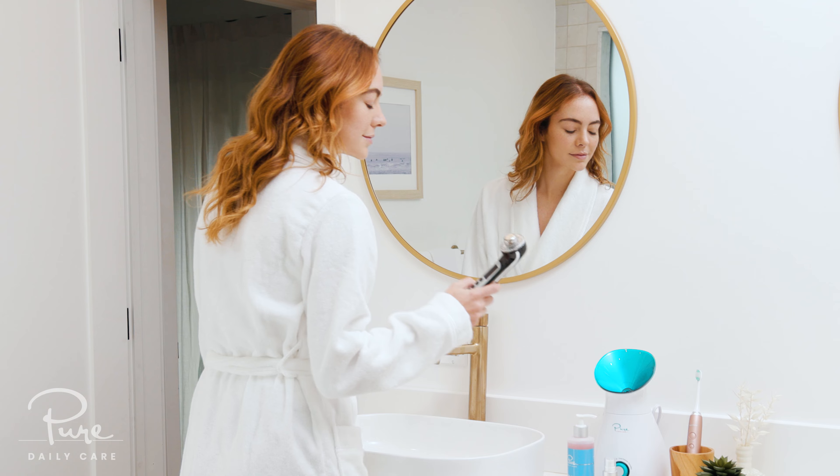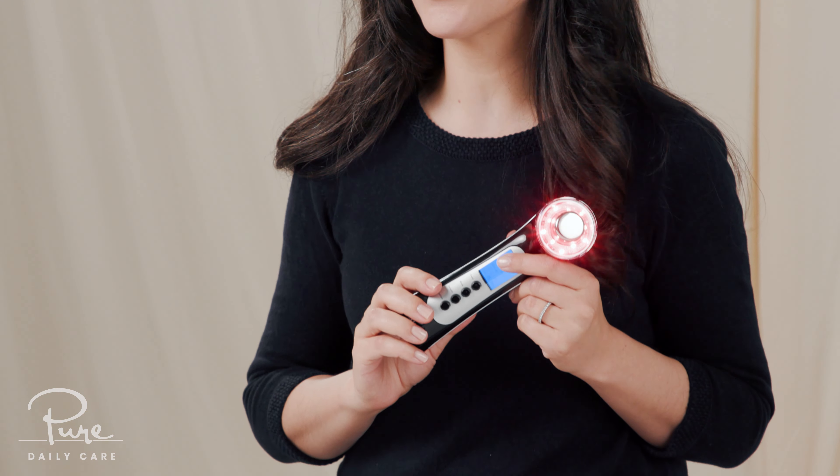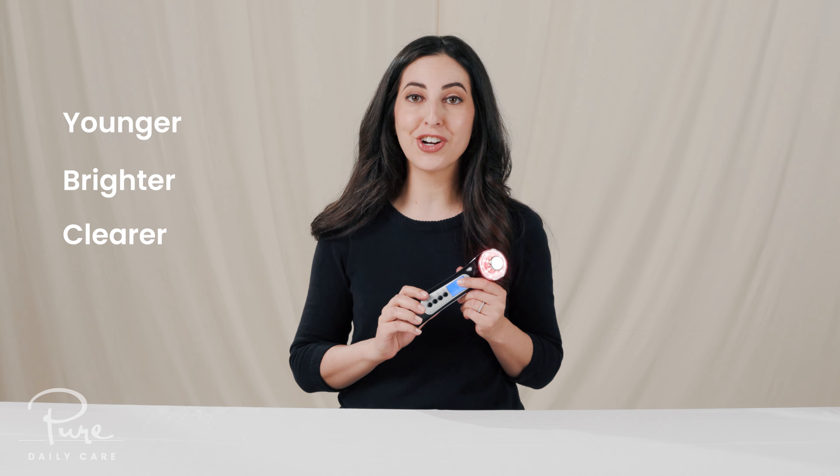The Pure Daily Care LumaWand is a powerful LED light therapy device and more. It's a versatile four-in-one tool that's designed to give your skin exactly what it needs. Use it to help your skin look younger, brighter, clearer, and more radiant.